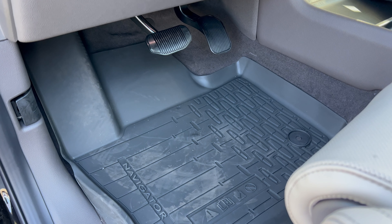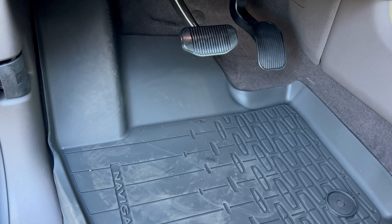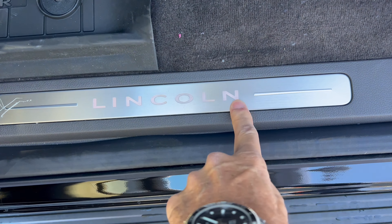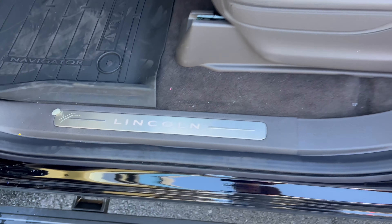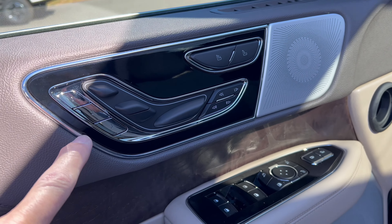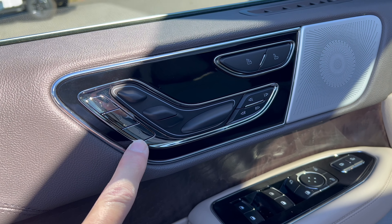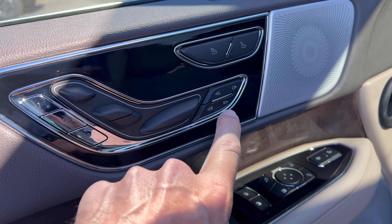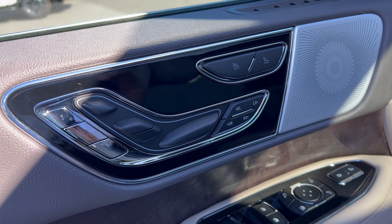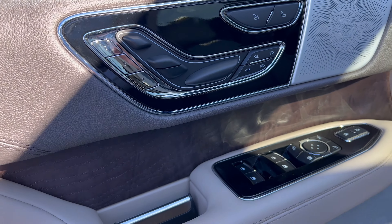Under the hood of this 24 Navigator L. We have Lincoln's 3.5 liter EcoBoost V6 engine mated to a 10-speed automatic transmission - 440 horsepower, 510 pound-feet of torque. This Navigator can tow up to 8,100 pounds. MPGs are 16 in the city, 22 on the highway, 18 combined. The engine's minimum octane rating is 87, so you can run this on regular unleaded gas.